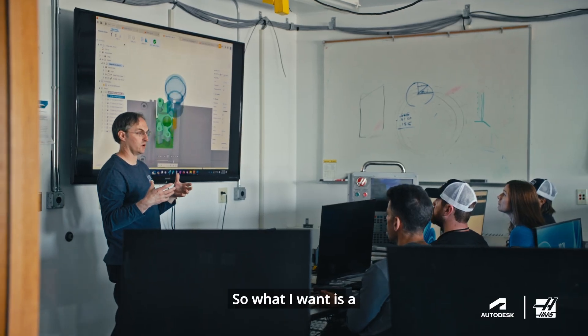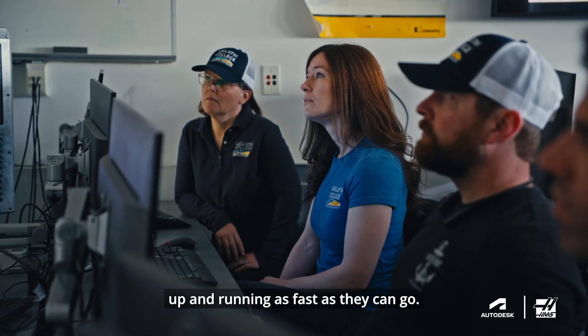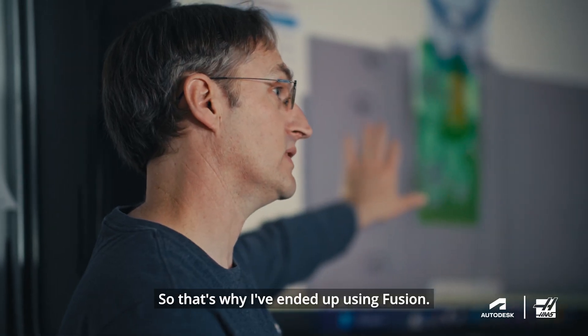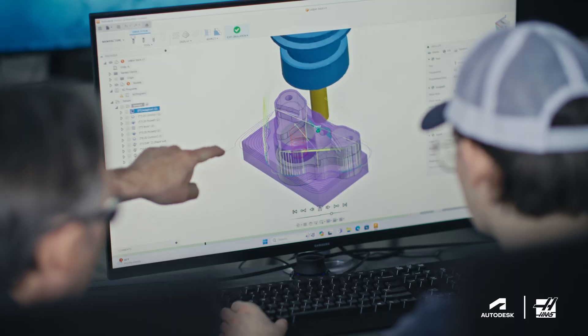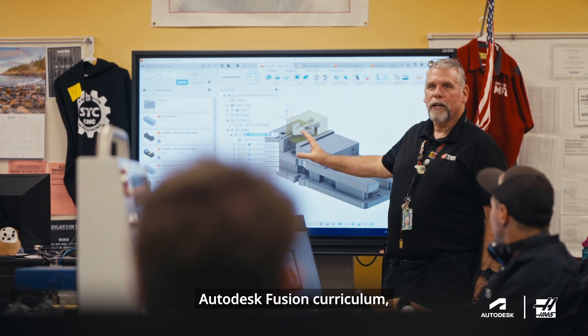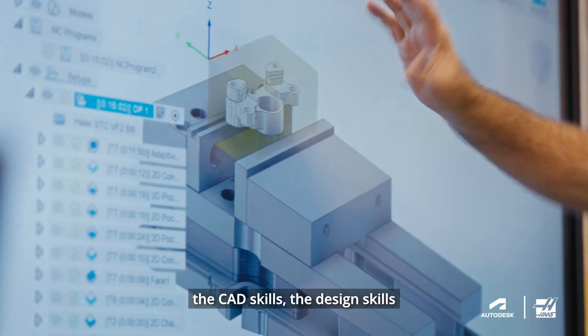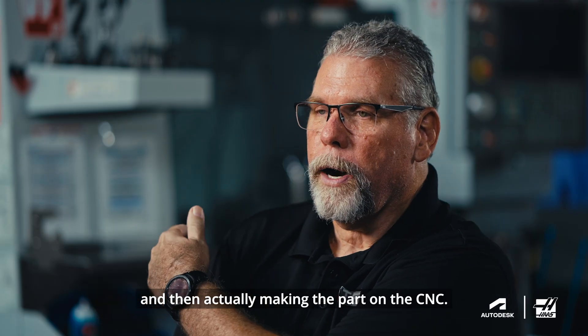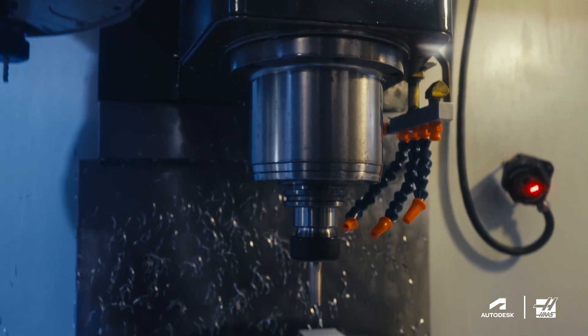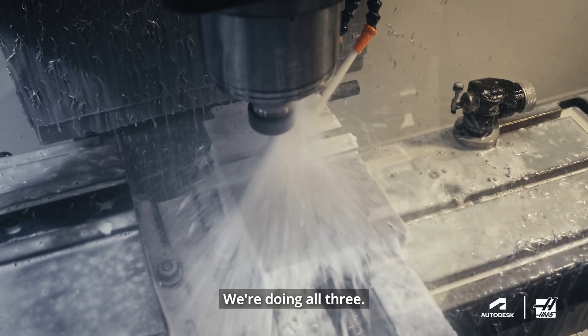What I want is a programming package that gets them up and running as fast as they can go. That's why I've ended up using Fusion. The Haas Automation and Autodesk Fusion curriculum means you're going to be learning the CAD skills, the design skills, and then actually making the part on the CNC. Some people call it start to part. I'll just say it's CAD, CAM, and CNC — we're doing all three.